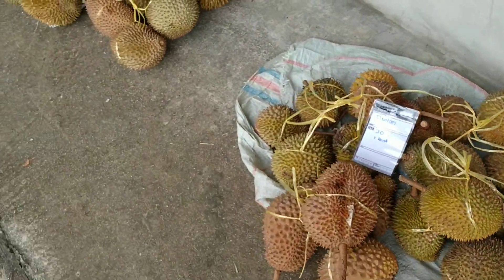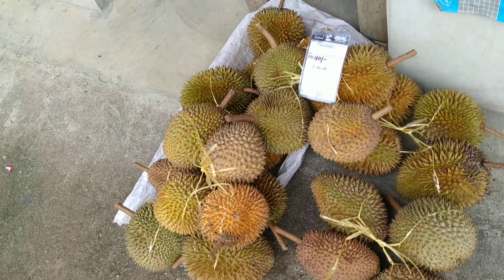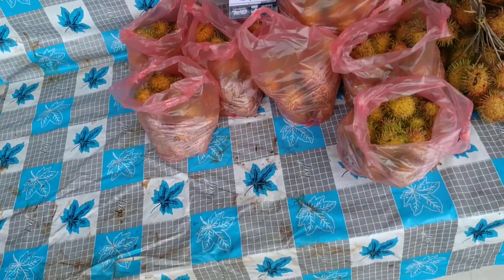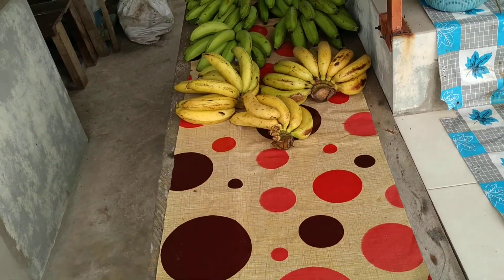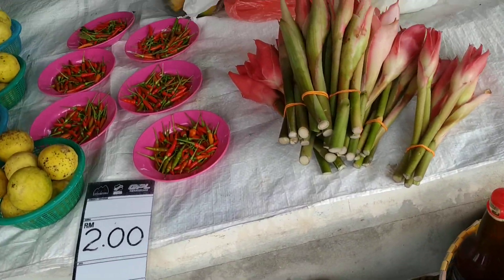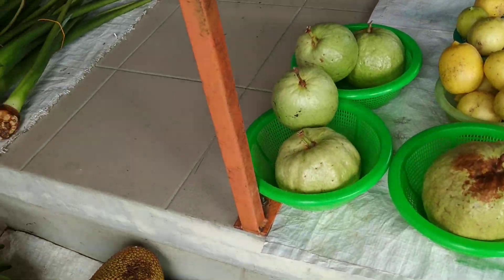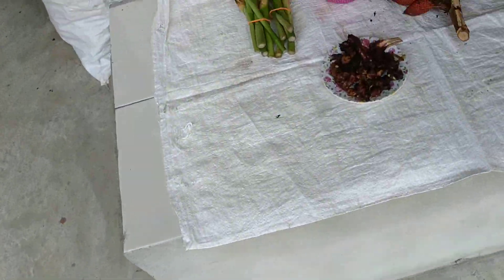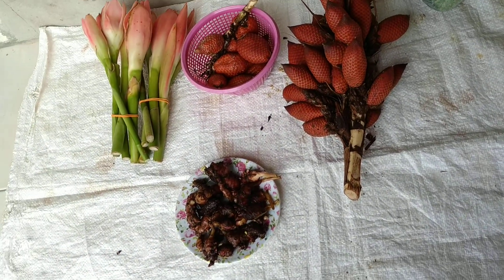The durian is really expensive here — 10 ringgit a piece and you have to buy four pieces. Lots of rambutan. Langsat. I don't even know those bananas, they look interesting. Here are the torch ginger flowers, or rather buds. Big guavas. Some jungle salak — however we collected this earlier yesterday, so we don't need to buy some.